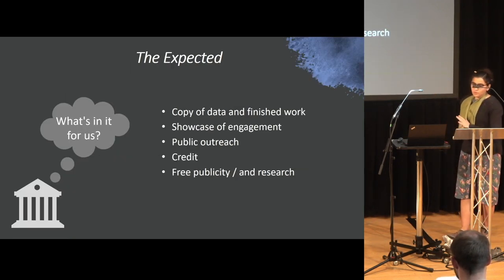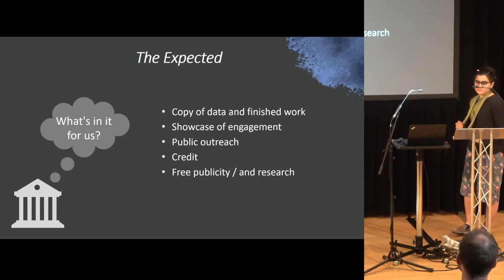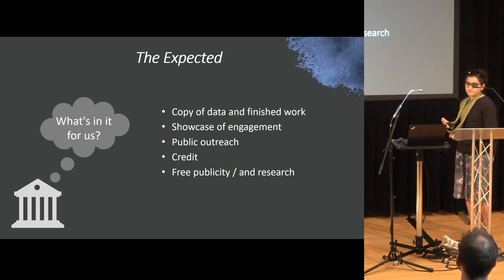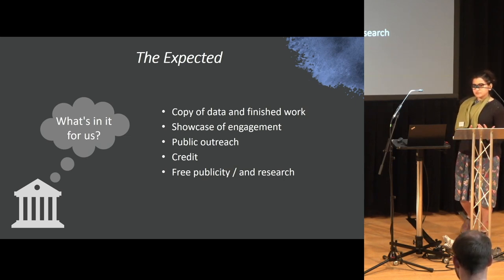Some of the expected benefits that museums would think they'd get when having students in: you would expect a copy of any data produced from the work; you could use it as a showcase of engagement; the student might write a blog post for your website or share the work they've done; you could also use it for public outreach; the museum gets credit for the objects, and it's free publicity and free research.